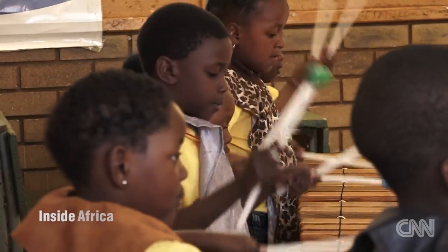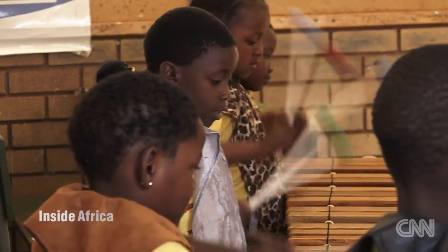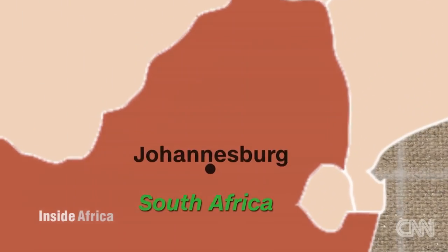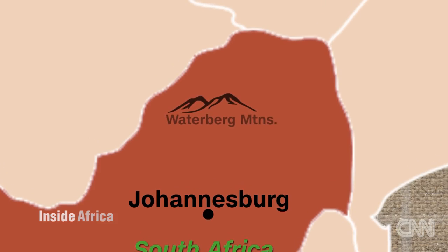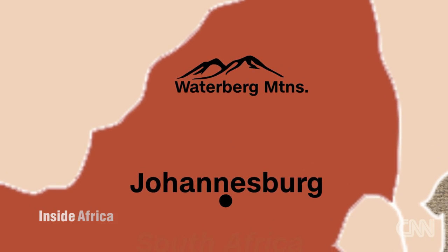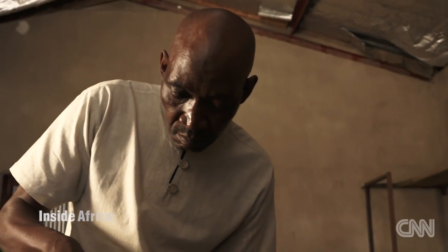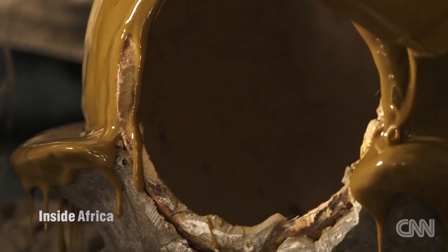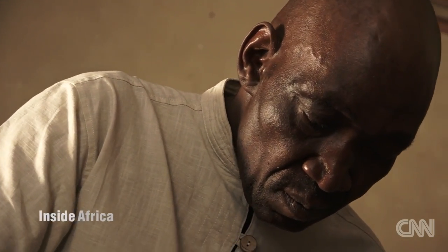And perhaps in years to come, some of these budding young musicians will take part in the International Marimba and Steel Pan Festival, just two hours' drive north of Johannesburg at the foothills of the Waterberg Mountains. Specialist artisan Oni Simbunda is building a set of Zimbabwean marimbas for the upcoming festival. He was encouraged to move to South Africa by his brother Michael, who is a music teacher.